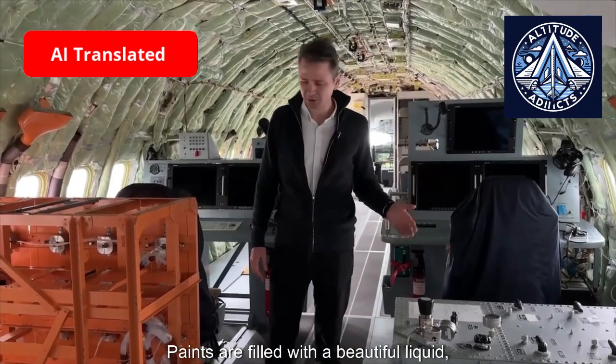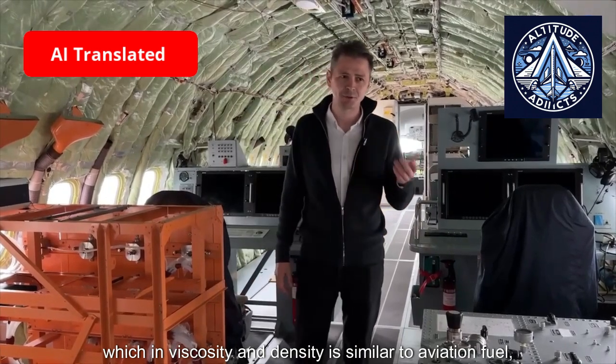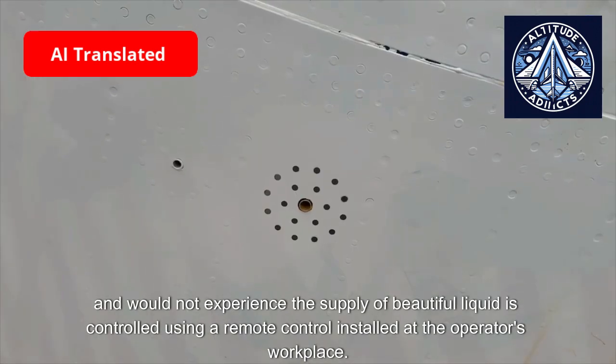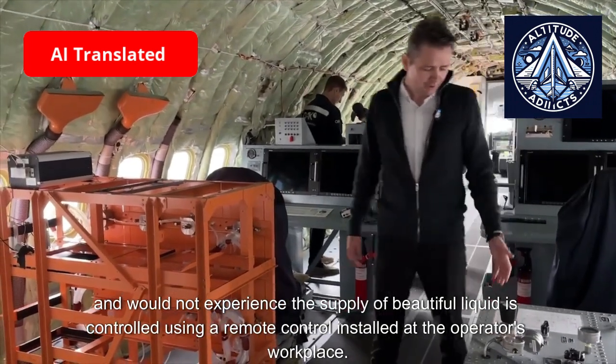The cylinders are filled with a colored liquid whose viscosity and density are similar to aviation fuel — the drainage of which we are, strictly speaking, testing today. The supply of colored liquid is controlled using a remote control installed at the operator's workplace.